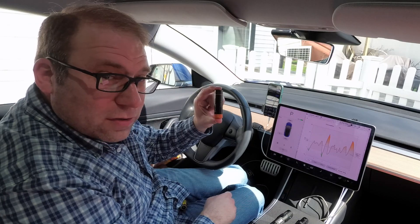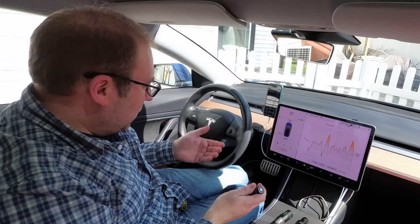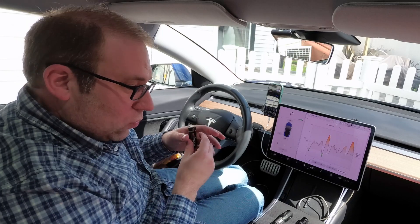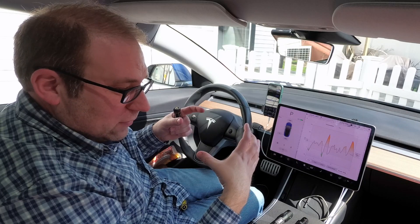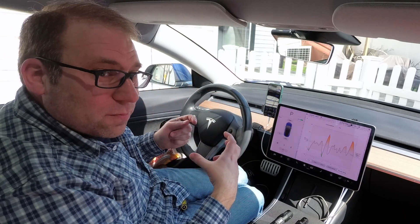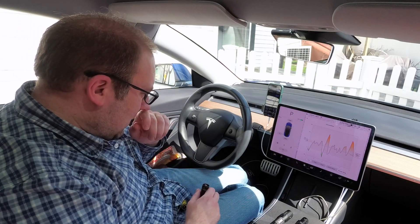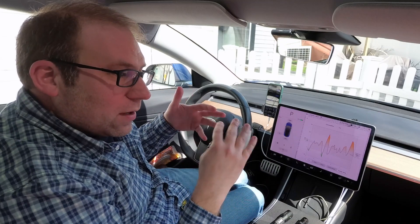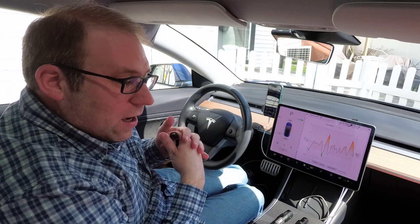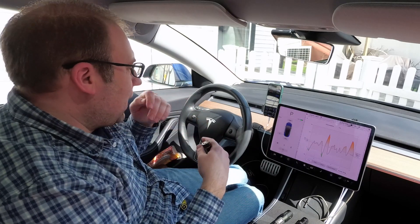The Model 3 has 4,416 of these 2170 batteries under the floor of the whole cabin. It gives a lot of power and a low weight distribution — great for driving. They've split the batteries into groups: 46 cells in parallel form what they call a brick, and there are 96 of those bricks in the whole battery pack — at least in the long-range 74 kilowatt-hour pack. The computers in the Model 3 watch every single one of those bricks. They don't monitor each individual cell, but there are 96 bricks to manage, and that dictates performance limits, charging, and range.